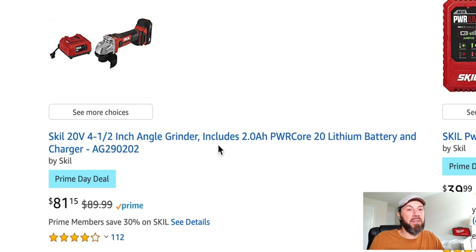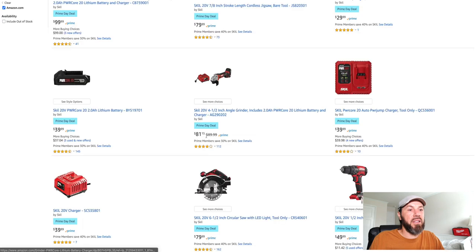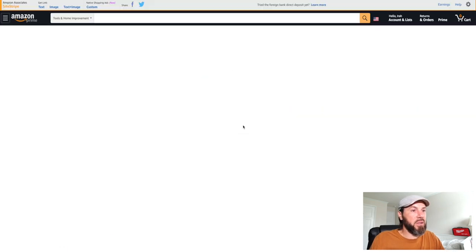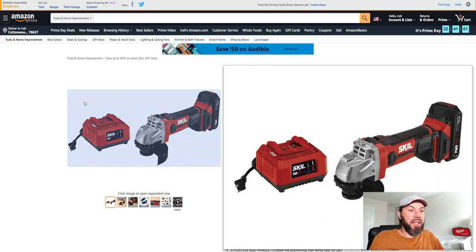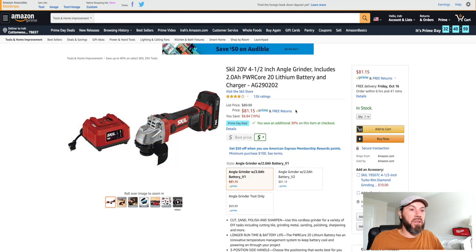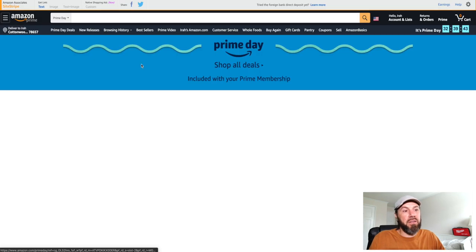They've got a four-and-a-half inch angle grinder with a two amp-hour Power Core lithium battery and charger for $81.15, plus an additional 30% off at checkout. This one comes with a battery and charger, so if you're looking for an angle grinder, this is a good one to go with. Skill is definitely doing great deals for Prime Day.